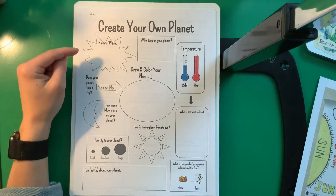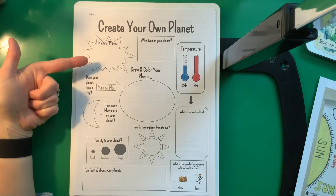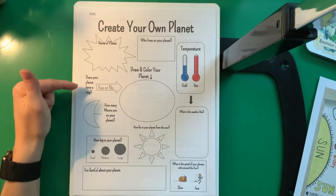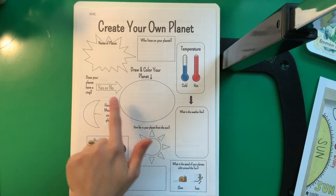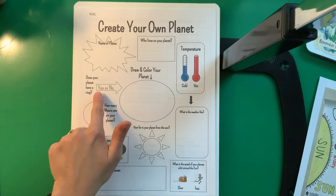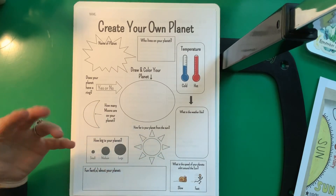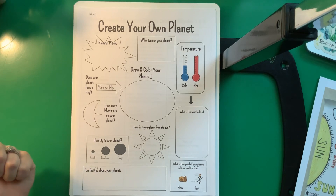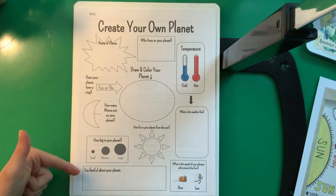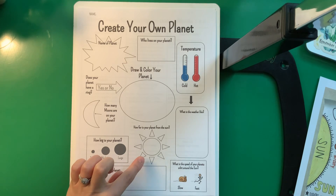You're going to get to create a planet based on all these different characteristics any way that you want. You'll think of a name for your planet, decide if your planet has a ring — circle yes or no — then draw and color a picture of your planet. If you circled no, your planet can't have rings; if you want rings, circle yes and draw them. How many moons does your planet have? Earth has one moon, so how many do you want? How big is your planet — small, medium, or large? Some fun facts about your planet: what makes it unique or interesting? How far is your planet from the Sun? Remember, that's probably going to be measured in miles — the Earth is 93.452 million miles from the Sun, so this is probably going to be a really big number.